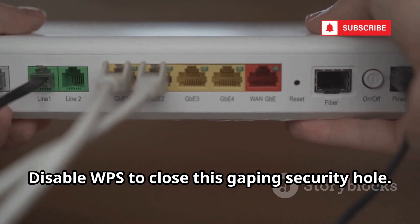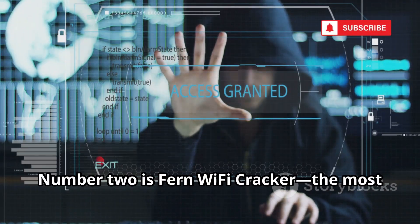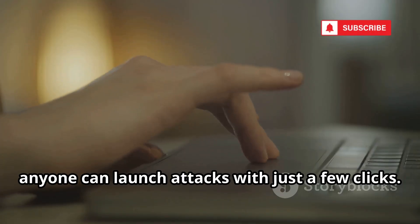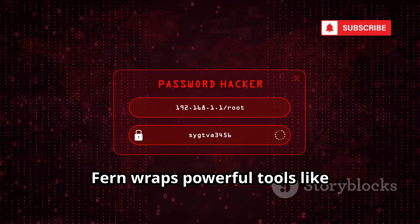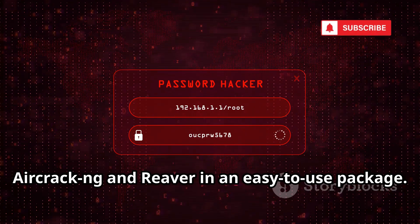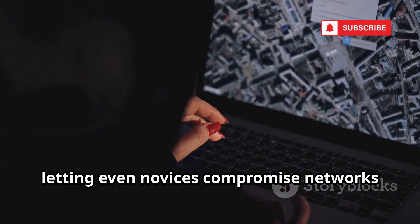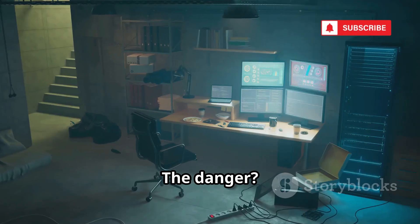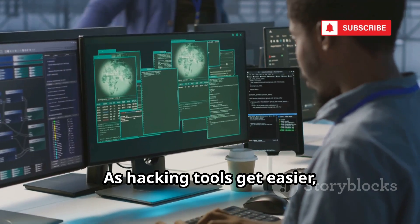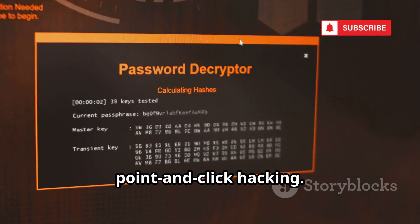Number two is Fern Wi-Fi Cracker, the most user-friendly hacking tool. With a simple graphical interface, anyone can launch attacks with just a few clicks. Fern wraps powerful tools like Aircrack-NG and Reaver in an easy-to-use package. It lowers the barrier to entry, letting even novices compromise networks in minutes. As hacking tools get easier, your need for vigilance grows. Don't underestimate the threat of point-and-click hacking.